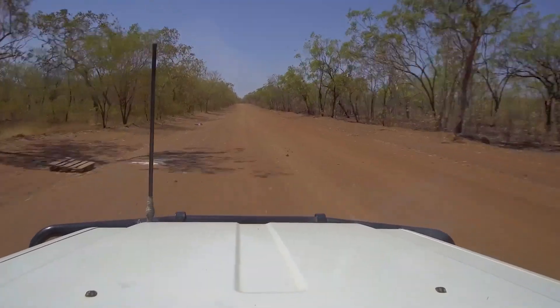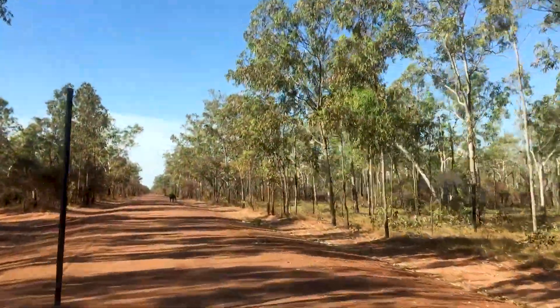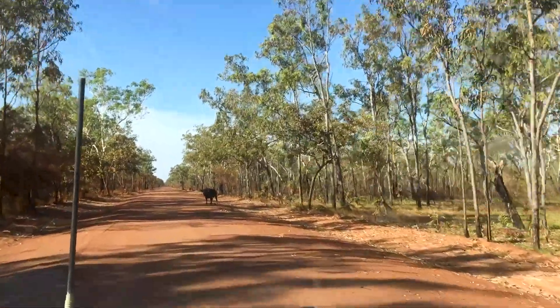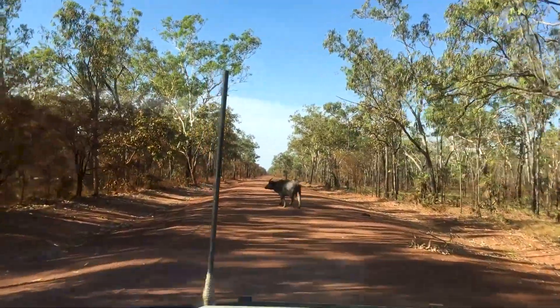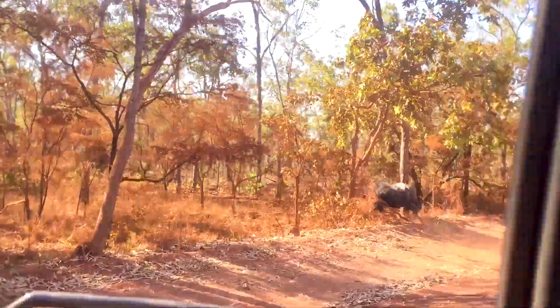Back on the road, we drove up the Central Arnhem Highway making our way up to East Arnhem Land. We're about 100km down the East Arnhem Land Highway and we've just pulled over on the top of this escarpment to have some lunch. It's a little bit windy today which is a great break from the heat.